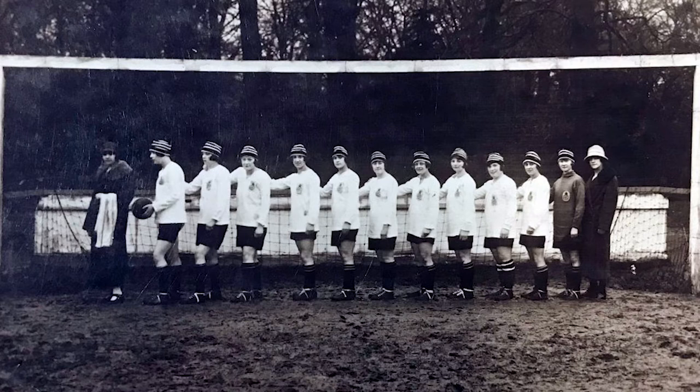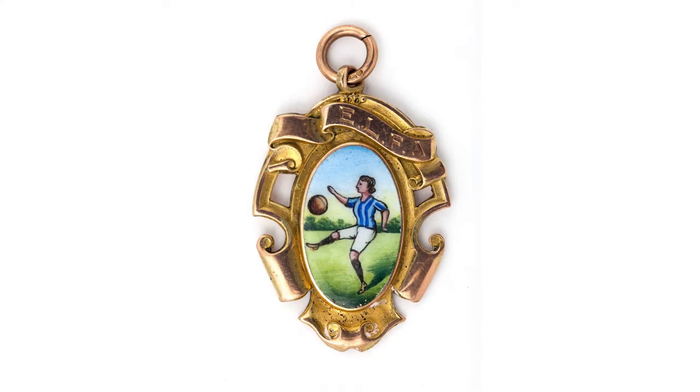Despite the ban, the Ditker Ladies continued to play football, and their determination to play the game they loved helped the women's game survive and become what it is today.